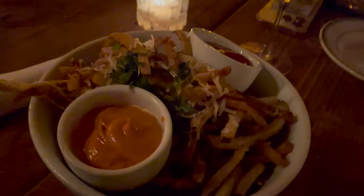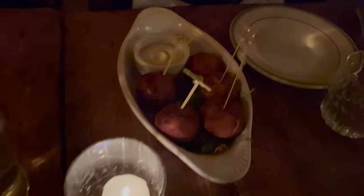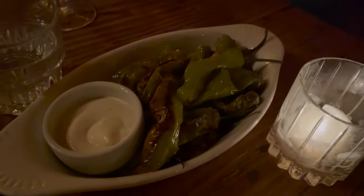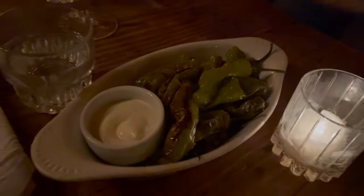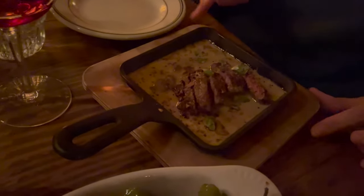Here are the truffle fries with parmesan cheese — they come with two dipping sauces. These are the cod croquettes; you'll get five per appetizer portion. These are the roasted shisito peppers, with a spiciness level of five out of ten. And that right there is my favorite appetizer — the beef with mushrooms in a sauce.